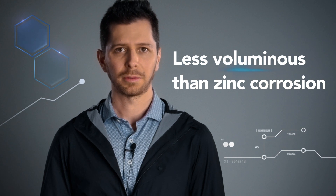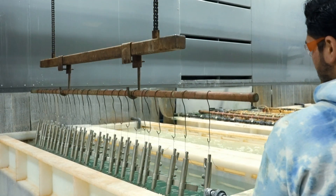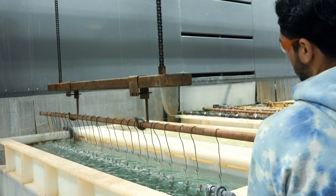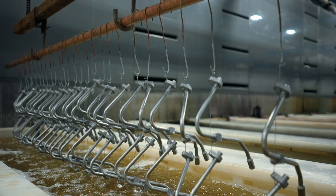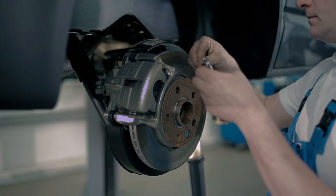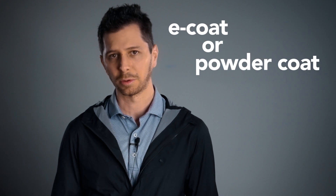The corrosion byproducts of zinc nickel are also less voluminous than zinc corrosion. Therefore, parts that have been plated with this alloy will appear untouched by the environment for longer. These qualities have made zinc nickel a common upgrade over zinc, found anywhere from automotive brake calipers to high pressure fluid connectors, and sometimes as an undercoat for paint applications like e-coat or powder coat.